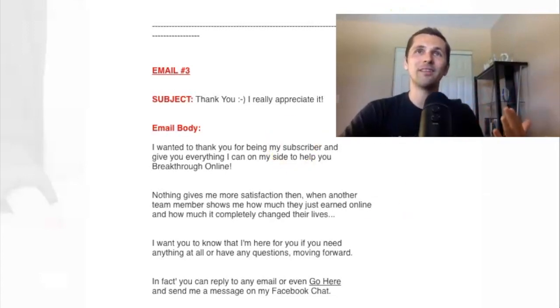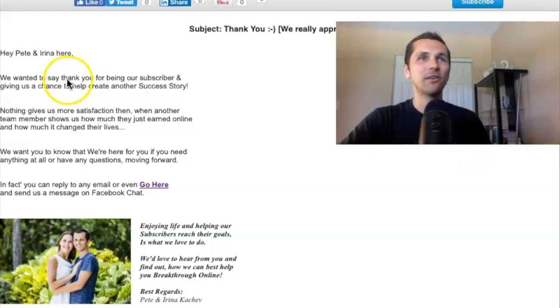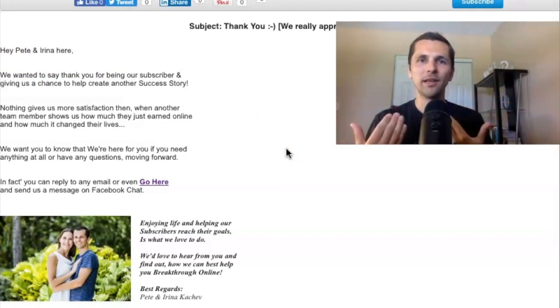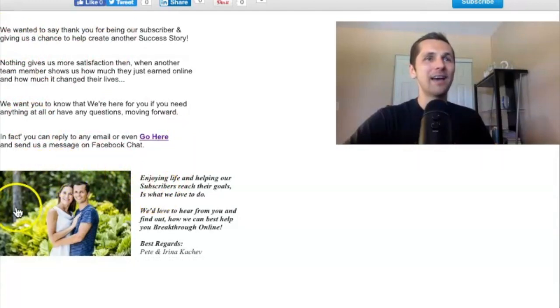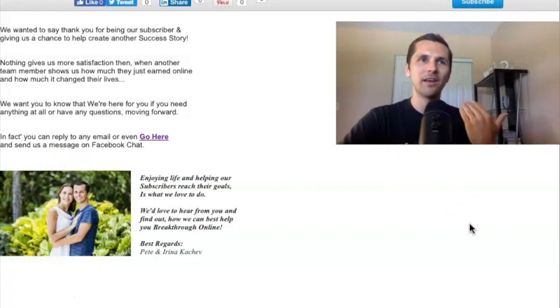I'll even show you one of these emails as I wrote it loaded in my GetResponse. Check it out — it's the same. Here's the subject headline. In this one I even say 'Hey, Pete and Irina here' — this is me and my wife. What I'm doing here is connecting with people personally and saying 'hey, this is me and my family.' So this is a great way to engage your people. Same kind of text here, but I even added a little personal touch and added a picture of me and my wife so they see that I'm not just some dude sending them emails robotically — I'm actually a regular person trying to build a relationship with them.